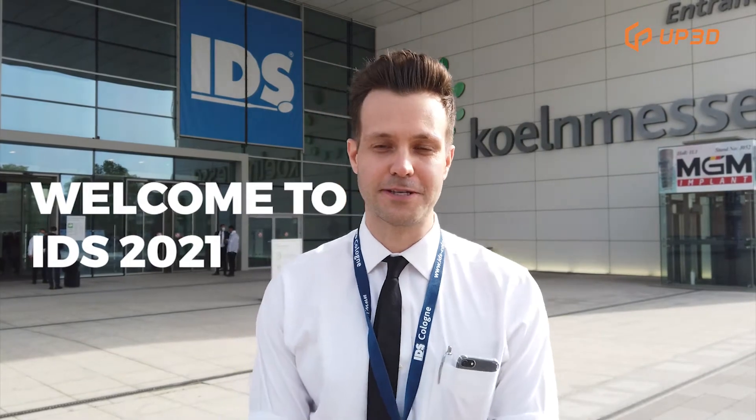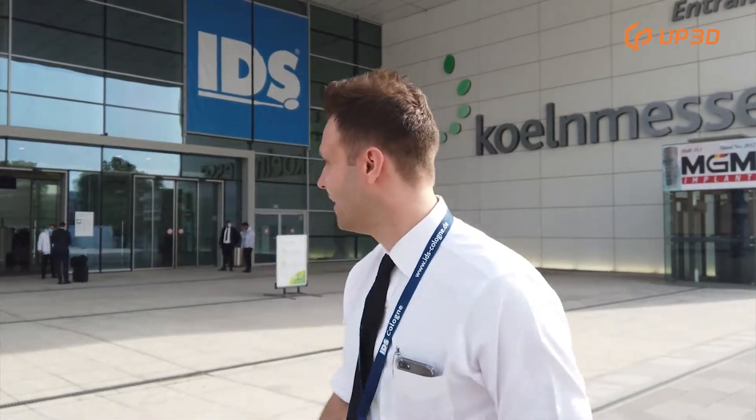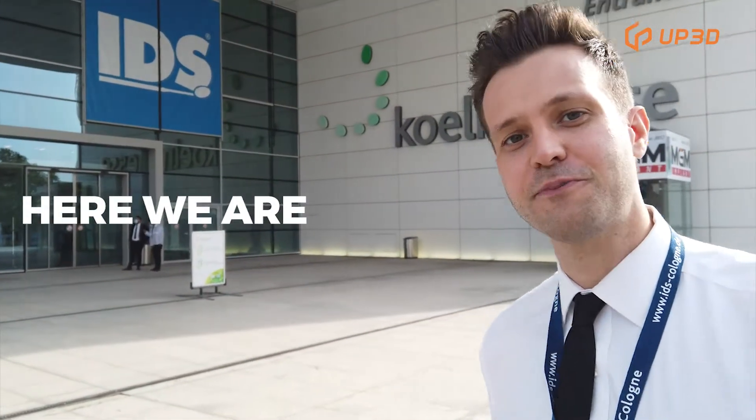Hi, this is Brian Kennard with UP3D and welcome to IDS 2021 in Cologne. Here we are — come with me, let's go see our booth.